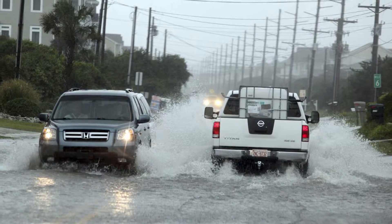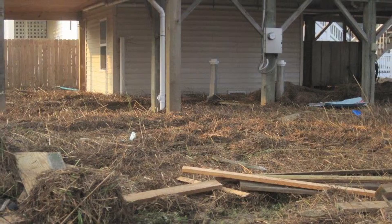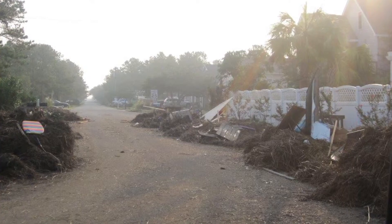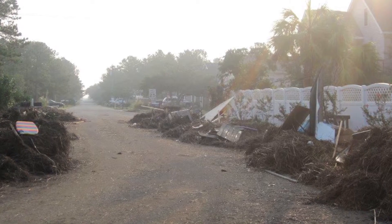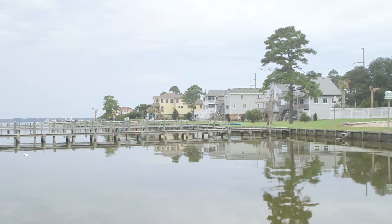In 2003, during Hurricane Isabel, and in 2012, during Hurricane Sandy, Killdeville Hills experienced significant ocean overwash. Also, in 2011, during Hurricane Irene, Killdeville Hills experienced significant sound side flooding both east and west of Bay Drive. Whether near ocean or sound, or not, your property may be susceptible to flooding.